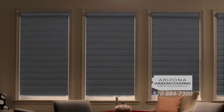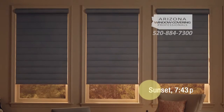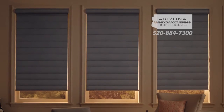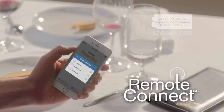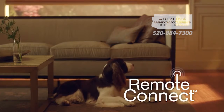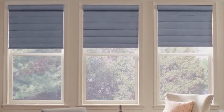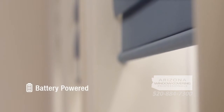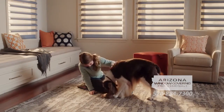You can even link your scenes to the exact sunrise and sunset times calculated by Power View based on its knowledge of your specific location. For additional convenience and home security, Power View lets you adjust your shades when you're away via the Remote Connect feature on your mobile device. Most Power View motorized shades are battery powered, so they're easy to install and operate, and cordless operation creates a safer environment for children and pets.